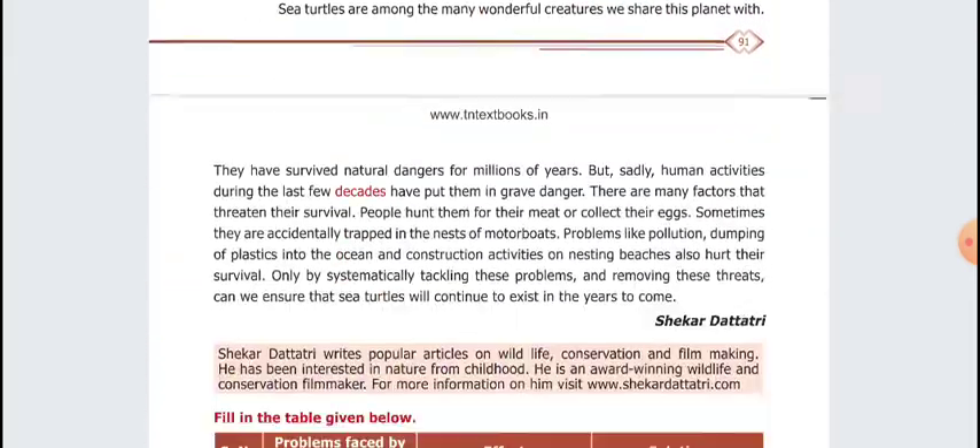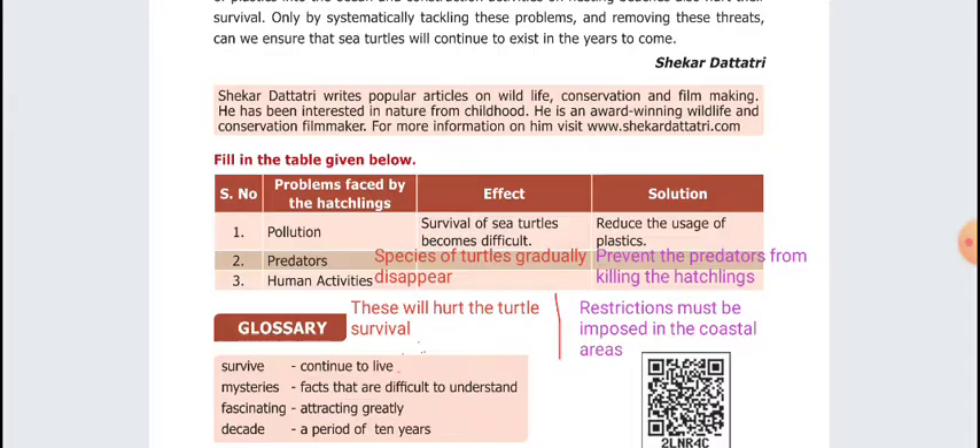Next is Section 3 — fill in the table given below. Pollution is the effect; survival of sea turtles becomes difficult. The solution is we control pollution. What do we do with plastics? Turtles gradually disappear — this will hurt turtle survival. The solution is restrictions must be imposed in the coastal areas.